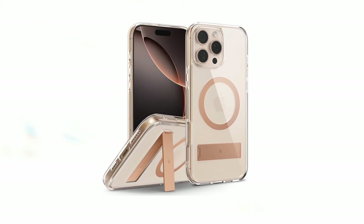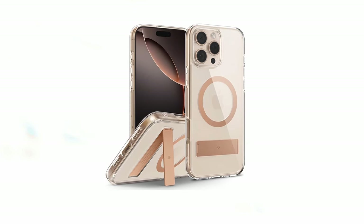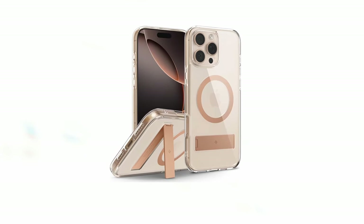The Capella Mag is also compatible with wireless charging and screen protectors, making it a versatile choice for iPhone users. Overall, the Caseology Capella Mag is a stylish and protective case that offers excellent value for money.